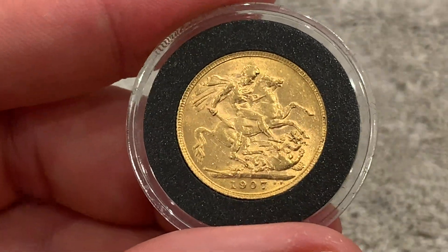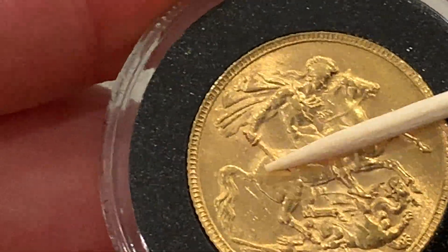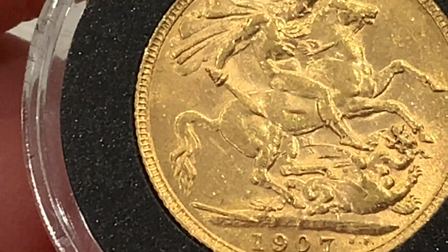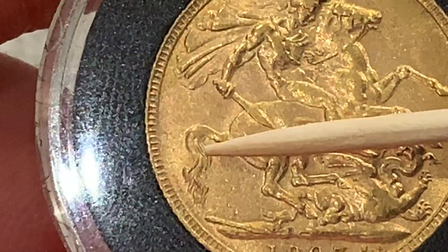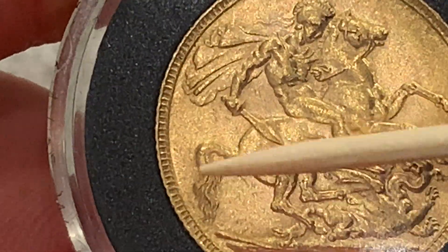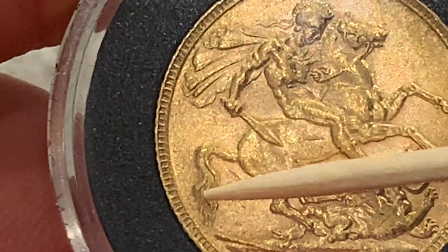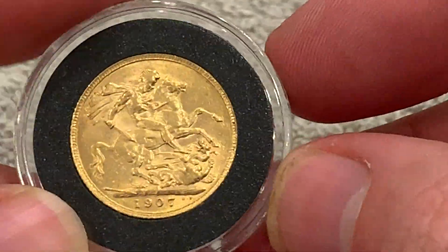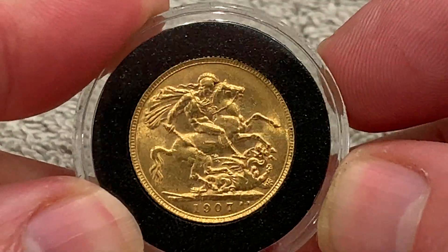It's also what we would class as a short tail. If you see it there, let me zoom in a tad more if I can. We have got just two tiny whispers of hair there. So that is a short tail sovereign. Beautiful looking coin that.